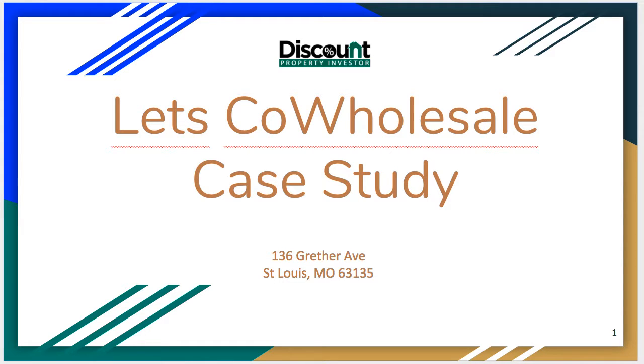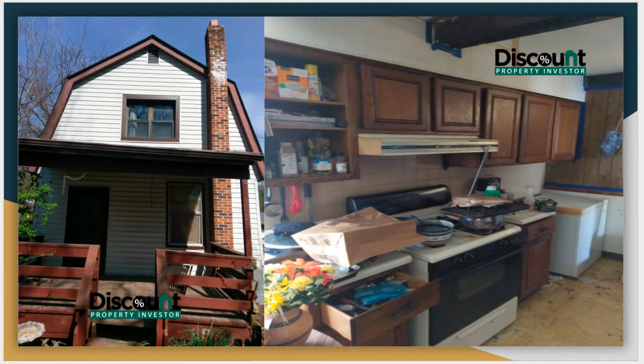Alright guys, welcome back. This is our Let's Co. Wholesale Case Study, another in our series of one-minute case studies. This one we did just this past week on 136 Greither here in St. Louis, Missouri. And again, this is the Let's Co. Wholesale Case Study because this isn't even a property that we went out and found.